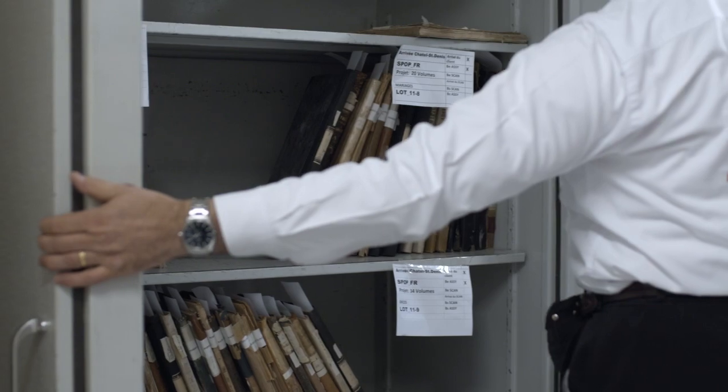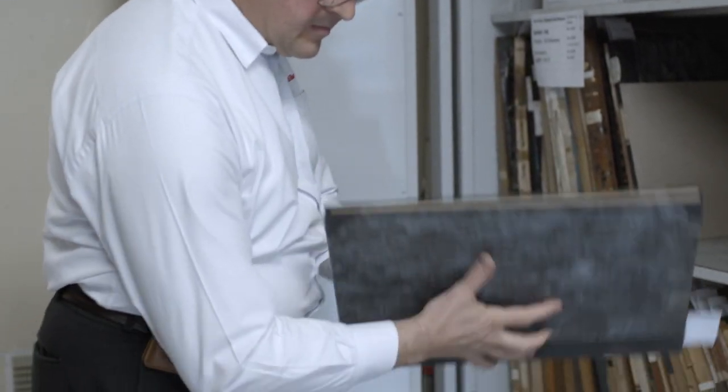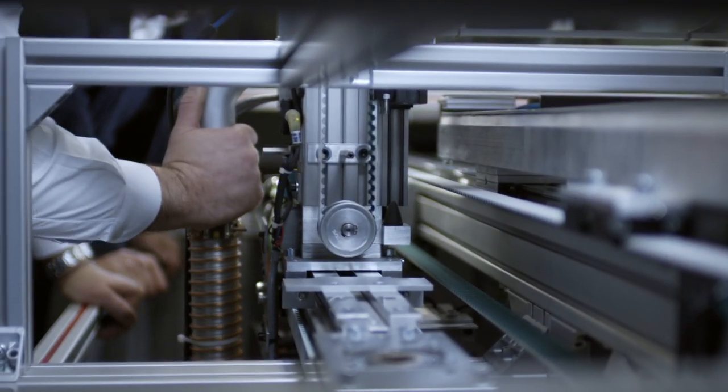I founded a company in the year 1998 and it started as an engineering bureau. In the year 2000, I decided to start a project for digital books, which aims to build a robot that will automatically scan the books.